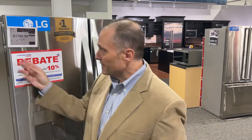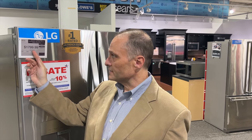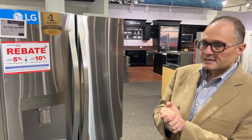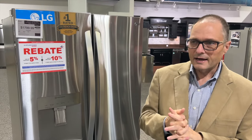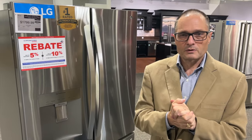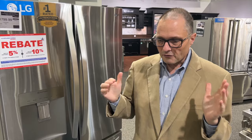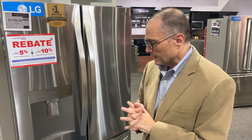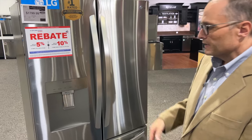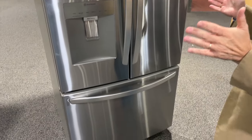This is the LG LRFWS2906S. What's great about this is LG is the number one rated refrigerator — I looked today and in French doors this size, they're like the first five refrigerators in Consumer Reports. So I know they're well thought of, and I've been selling them for years. They have great compressors, they perform pretty well, and they've done something here that's kind of unique.